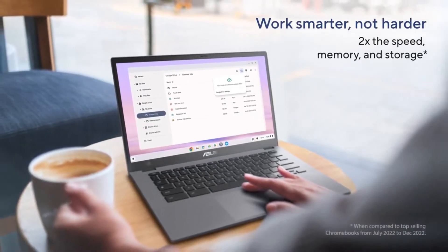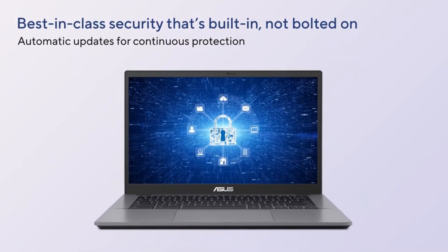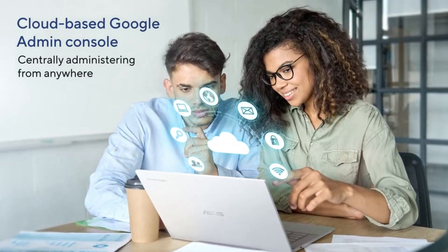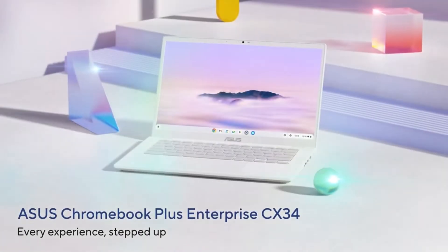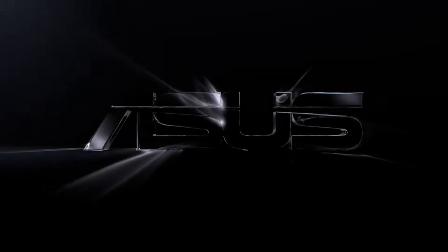The CX34 is also a great choice for professionals who need a portable and powerful Chromebook for work. The large display is perfect for multitasking, and the powerful processor can handle even the most demanding applications. The Chromebook also comes with a fingerprint reader for added security.